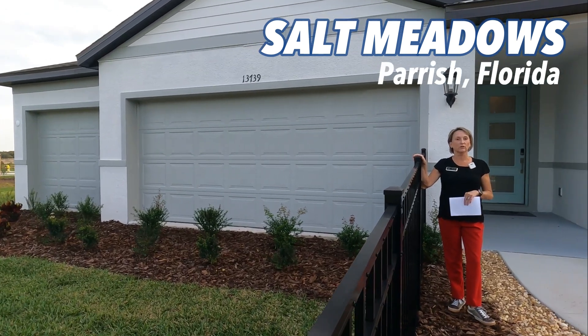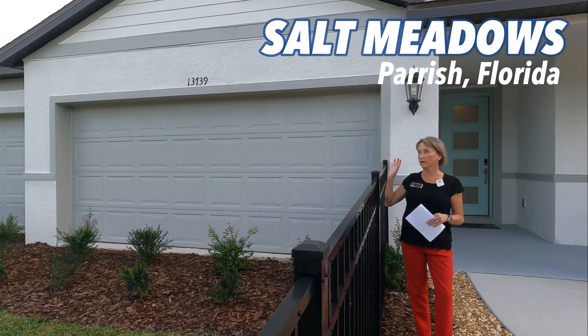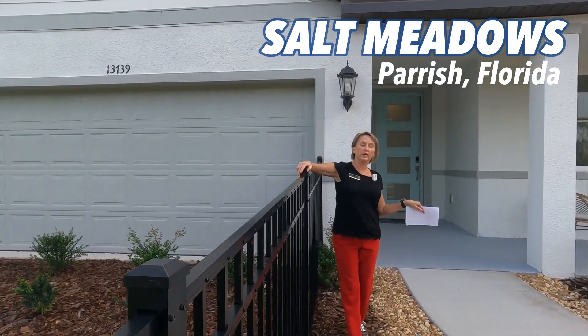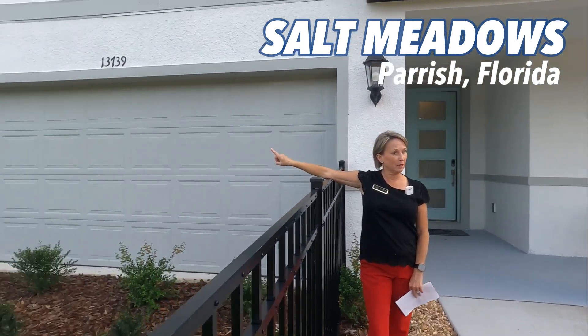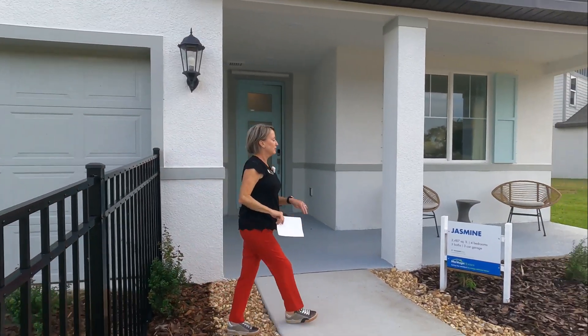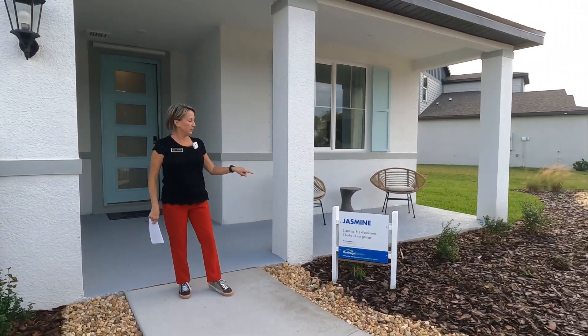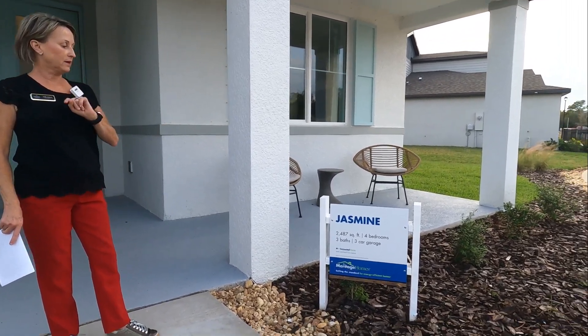We're really excited to learn that they have started their Signature Series here and they've got the model completed. We're going to check out the Jasmine, and as you'll notice, it has a three-car garage, which is not that common out here, especially at this price point. The Jasmine is a four-bedroom, three-bath, three-car garage home with 2,487 square feet.